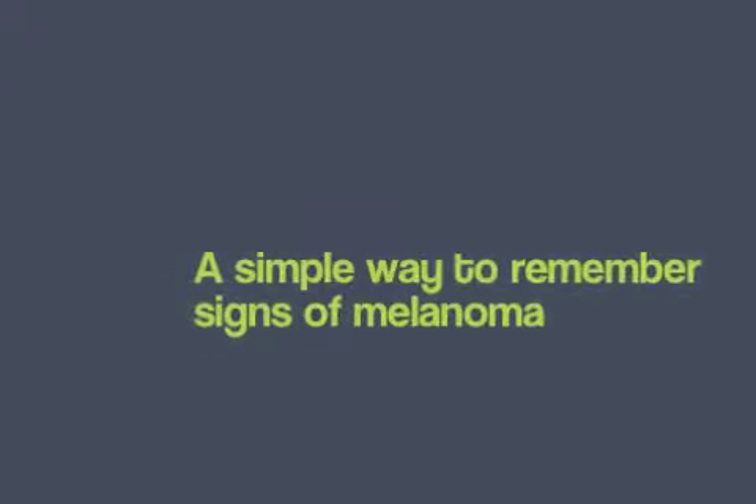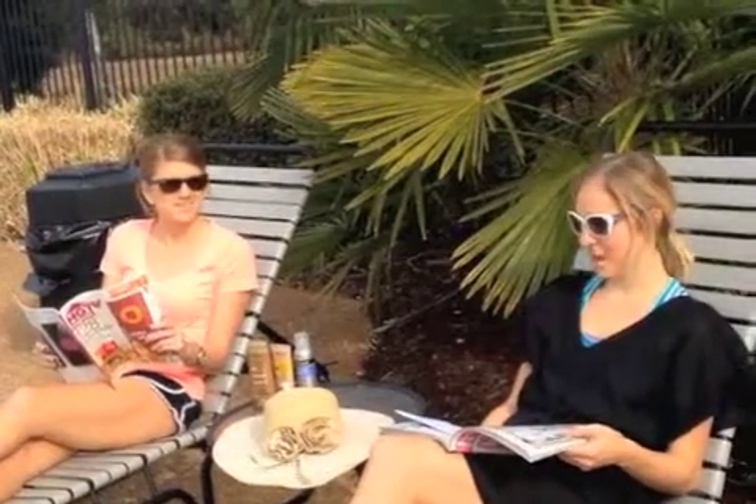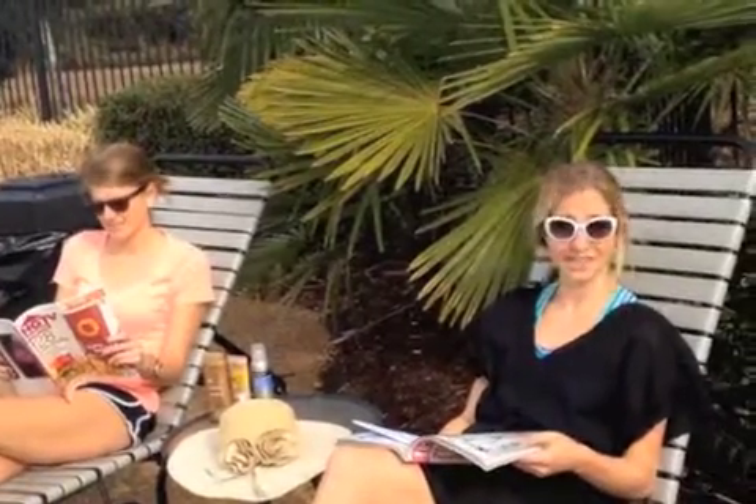Now that Lizzie and Tiffany have given you the risk factors, they're going to give us the ABCDEs — an easy way to recognize the signs of melanoma. A is for asymmetrical: does the mole or spot have an irregular shape with two parts that look very different?